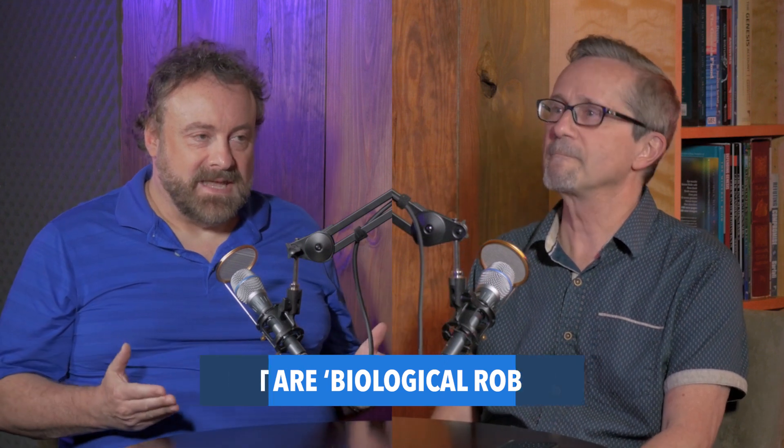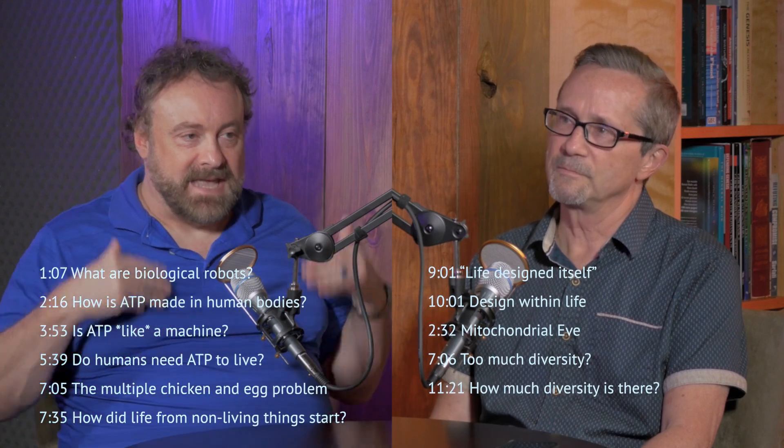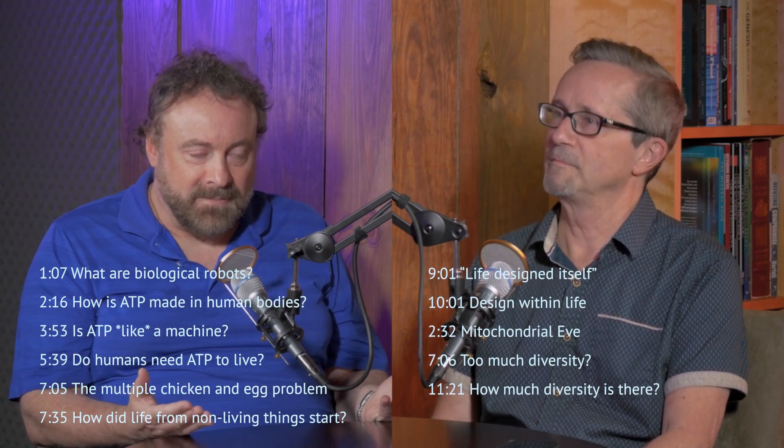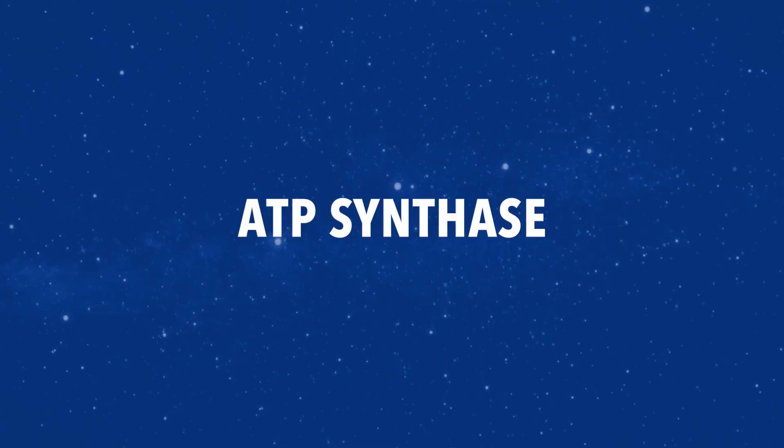Well, it's one of my favorite topics because in the simplest living cell there are an amazing array of micromachines, a dazzling array of nanotechnology. And one of my favorite examples is ATP synthase. ATP synthase. What is that?